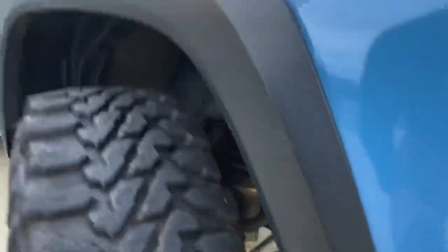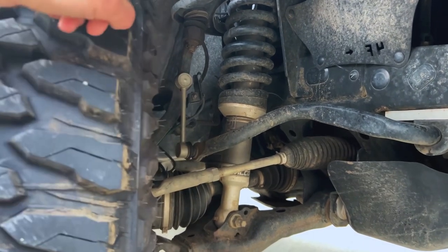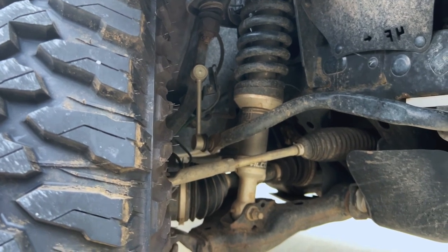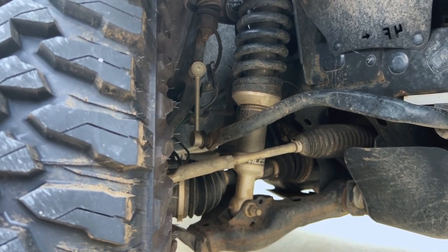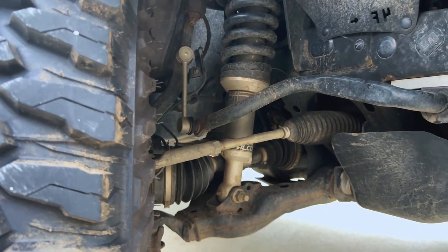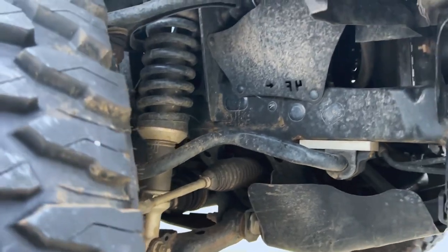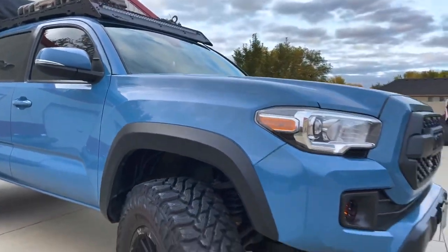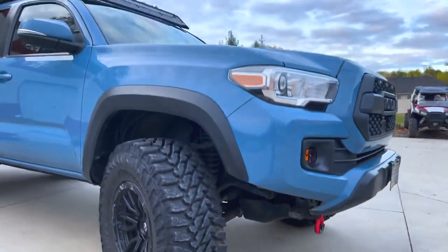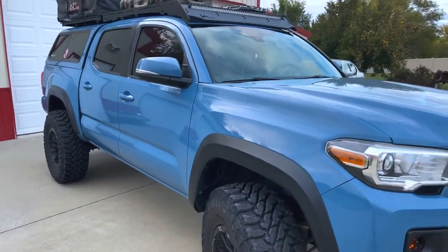Eventually I would like to get some upper and lower control arms — looking at the Total Chaos fab set — but those are pretty spendy, so eventually we'll get to it. I am still running the stock sway bar, and the stock skids — just the front skid and the middle skid they've got on there. Still got the stock headlights, not running anything crazy underneath the hood.